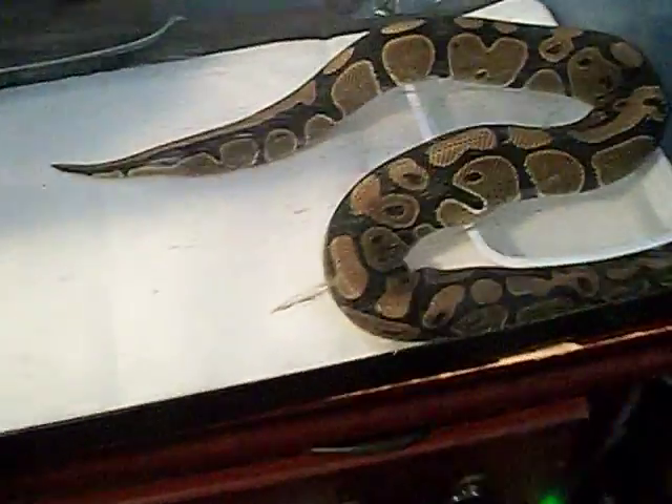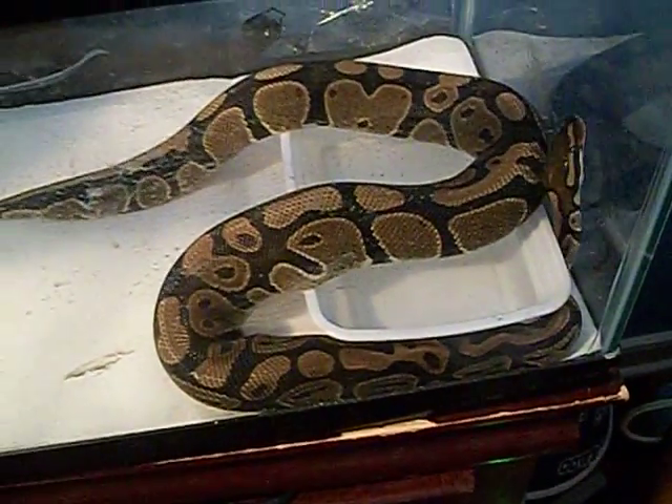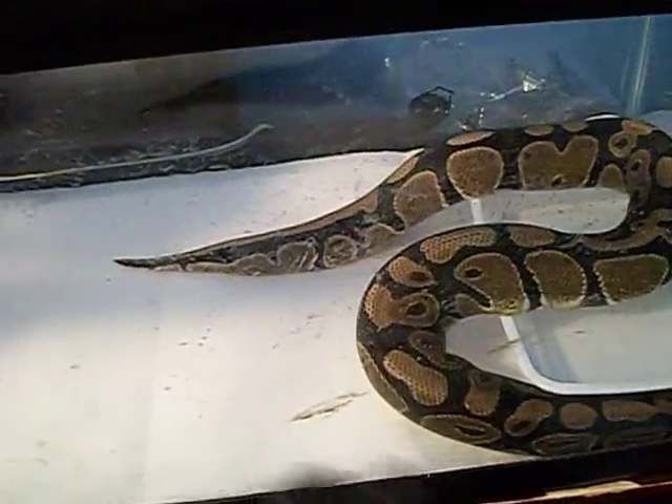Hey YouTube, this is just an update video. I'm going to show all my reptiles. I'm sorry the grass on the outside is dirty — everything on the inside is clean. Still got my gloves on from cleaning.